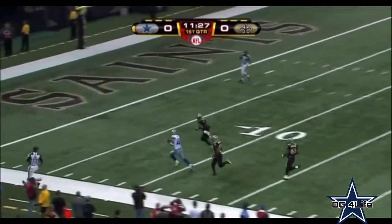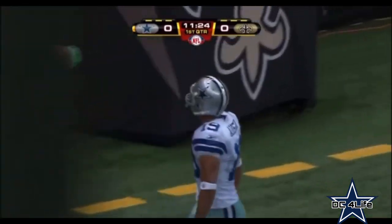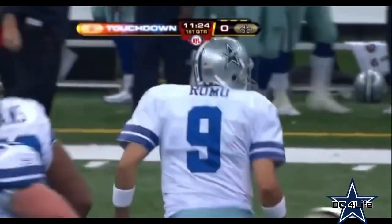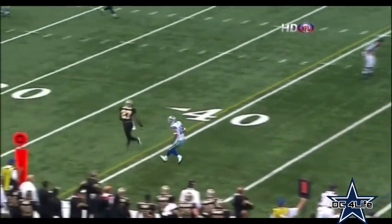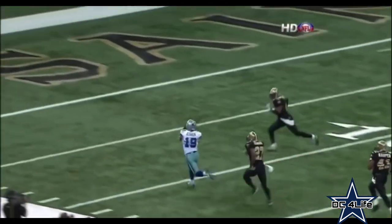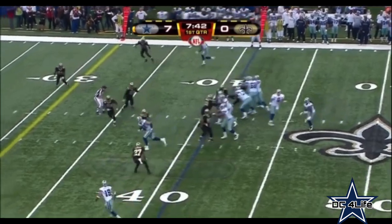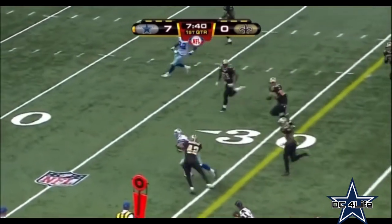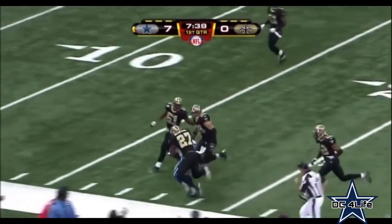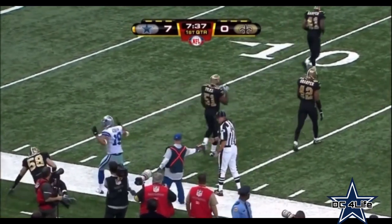Romo to Miles Austin — got it, touchdown Cowboys. Do they have speed? Yeah, they do. It's a double move — get him to bite just a tad. Jenkins just hesitates. Barber the tailback, first and ten. Austin in space, runs out of a sharper tackle, and finally dragged down from behind by Malcolm Jenkins.